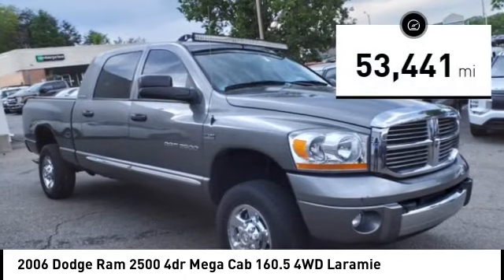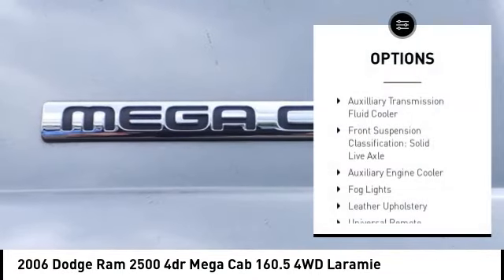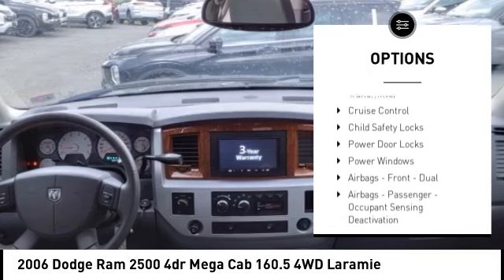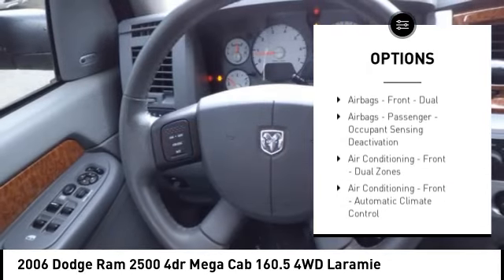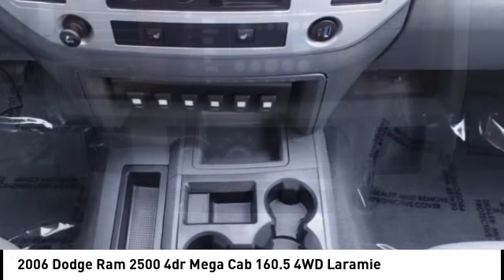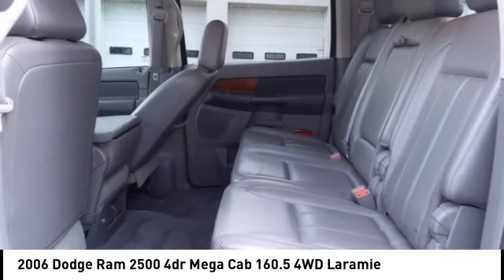This vehicle has less than 55,000 miles. Here are some of this vehicle's great options: Auxiliary Transmission Fluid Cooler, Front Suspension Classification, Solid Live Axle, Auxiliary Engine Cooler, Fog Lights, Leather Upholstery, Universal Remote Transmitter, Cruise Control, Child Safety Locks, Power Door Locks, Power Windows.